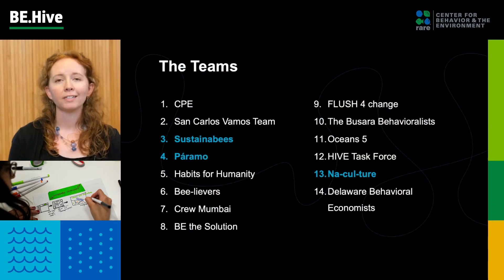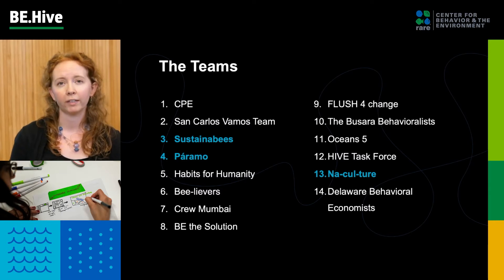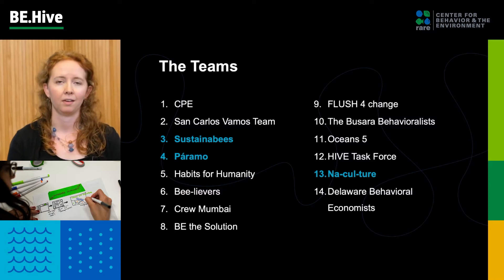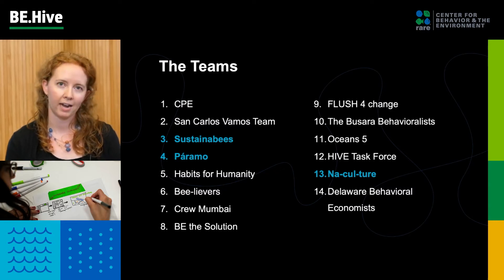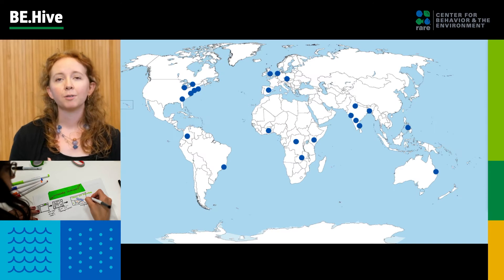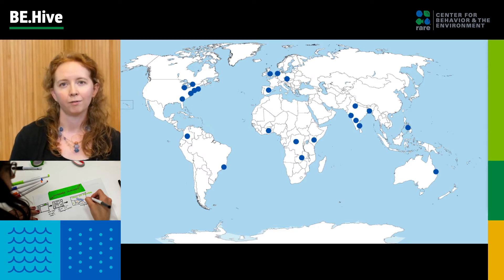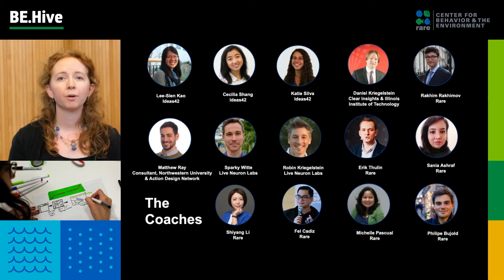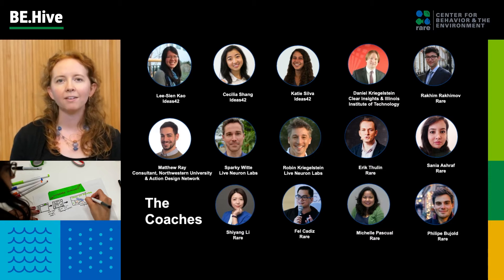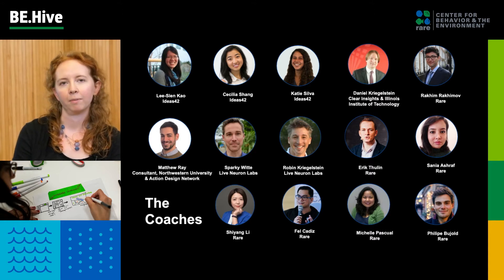So here are the 14 teams. They come from a variety of backgrounds — some are students, some are practitioners who have been working on behavioral science and design thinking in their careers. The three teams highlighted here are going to be your finalists today. We had teams from all across the world, really spanning all the different continents, and we were really excited by the diversity of teams who joined us for this challenge.